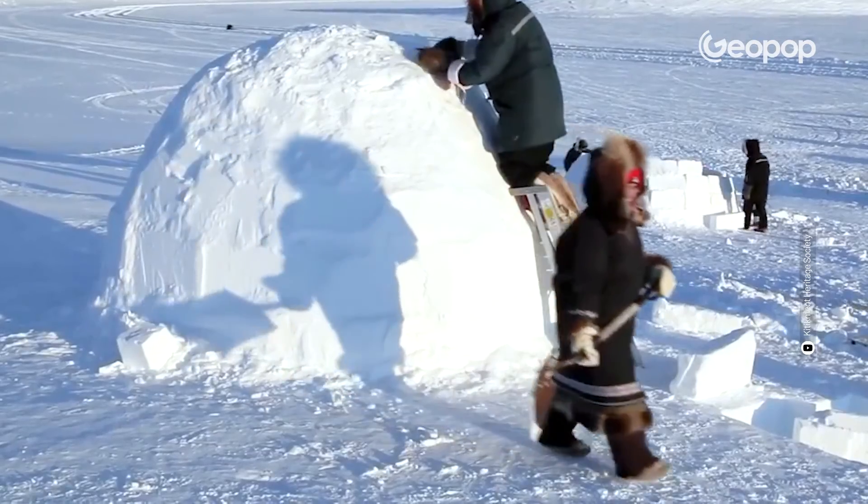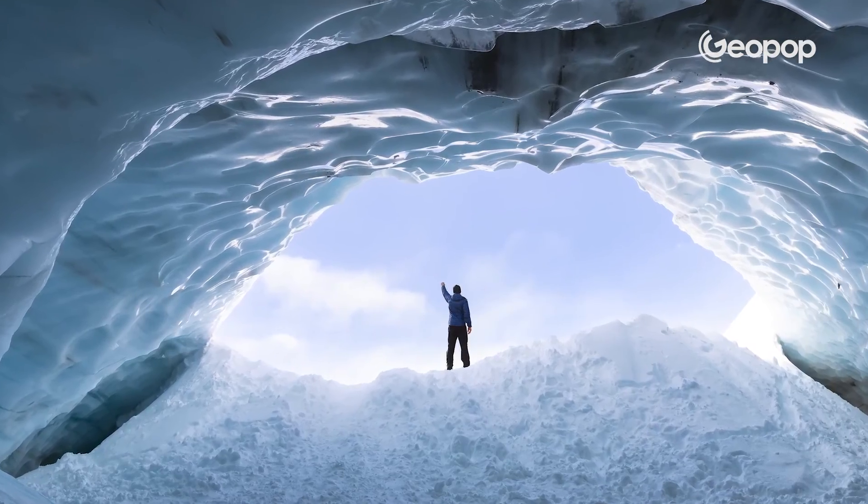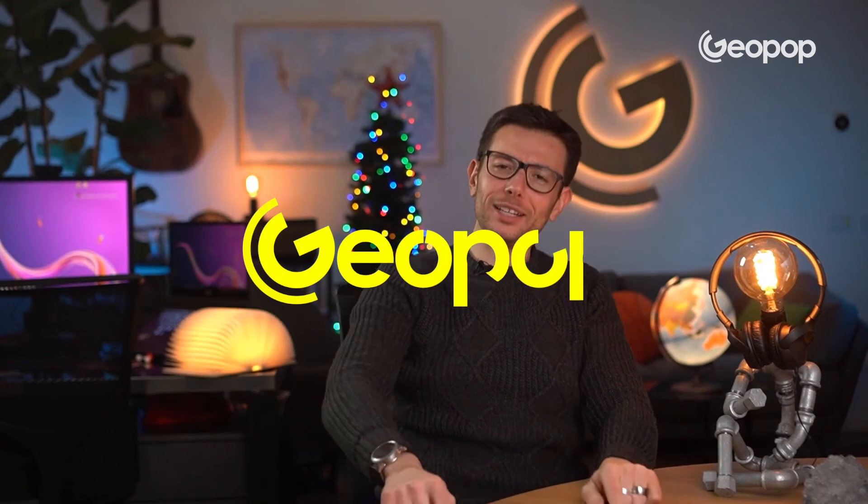Now that we know how to build an igloo, we're ready for our journey to the North Pole. However, it's important to remember that in emergency situations, if possible, it's obviously always better to seek out a natural shelter, such as a cave or an ice quarry. Amazing friends, we'll meet again in the next video, always here on Geopop Everyday Science. Ciao!